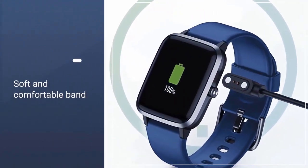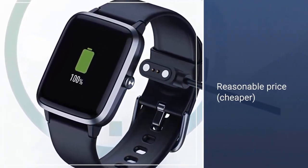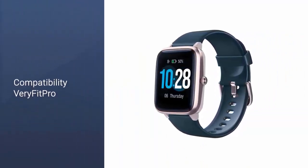The battery life is about a week and the band is soft and comfortable. If you want an even cheaper, simpler tracker which also has a long-lasting battery, is waterproof, and is comfortable, the Letsfit Smart Watch is the best option for you.